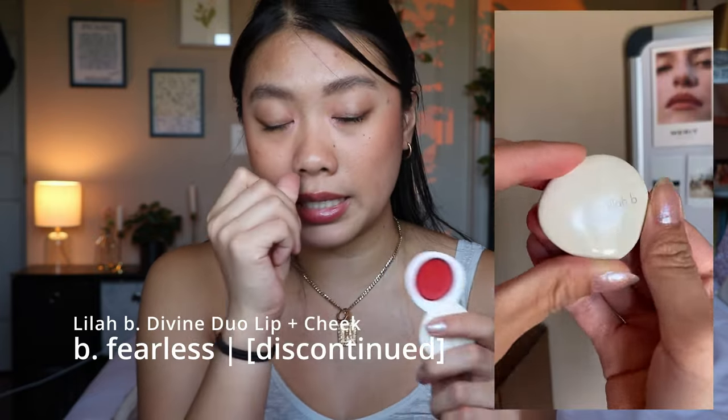The next blush in my collection is from Lila B. This is the Divine Duo Lip and Cheek in the shade Be Fearless. This is no longer available — Lila B closed down as a brand. The blush formula is very stiff. Be Fearless is definitely a brighter shade; it's almost a true red — the brightest red blush I have in my collection. The packaging is very weighty and heavy. The blush formula is nice but it's not one I reach for very often because the packaging is really small and it's hard to get your brush in there. The pans are also tiny — I've almost hit pan on the highlighter even though I only used it a handful of times. It's a good blush, but I probably wouldn't recommend it for the price it originally retailed for, and it doesn't matter anyway because Lila B doesn't exist as a brand anymore.